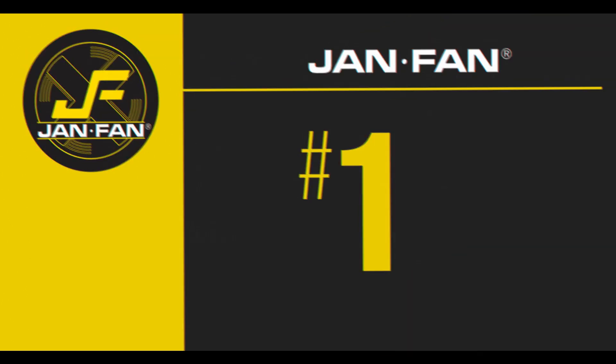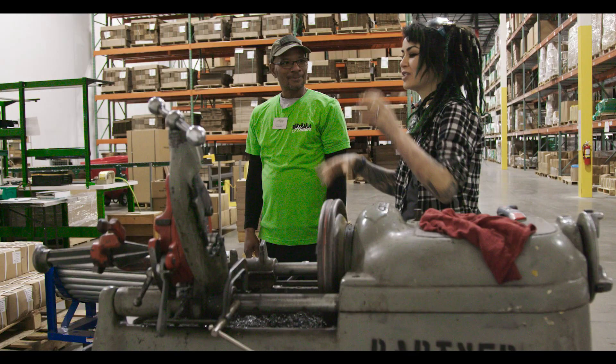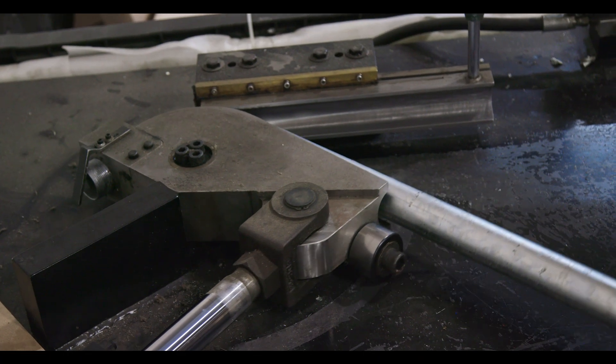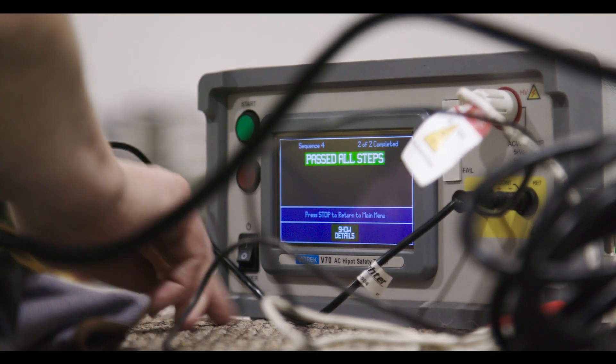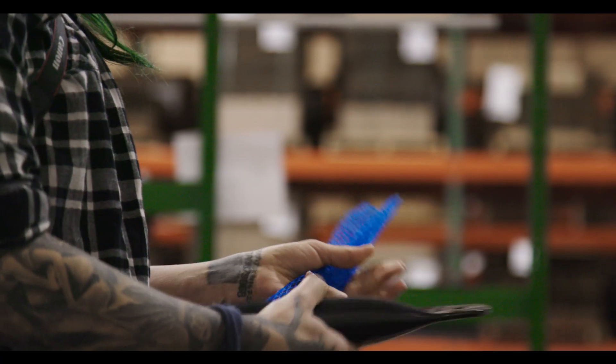Introducing the JanFan to my shop has helped so much. There are a few things in particular that make me really love it. First of all, it's made here in the USA. That's really important to me for a whole bunch of reasons, but also the fact that it's so serviceable. I can self-service it really quickly right here in the shop and not worry about it. Whereas my other fan I had taken apart three or four times, and it was extremely difficult — it was not meant to be taken apart.